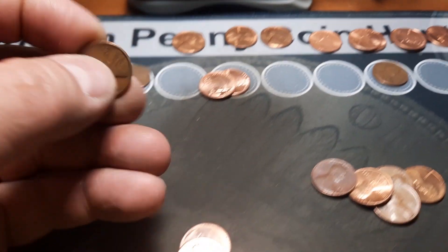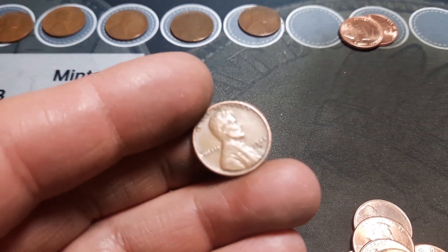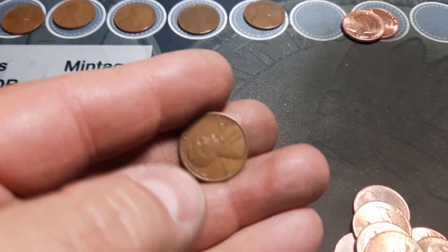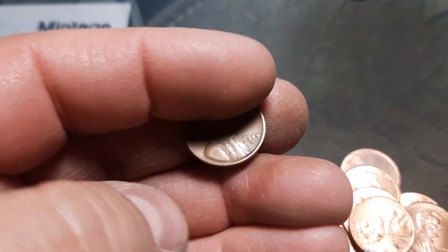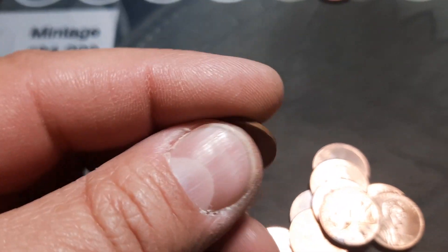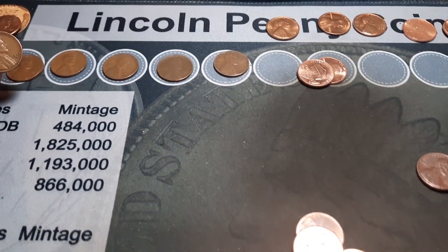Same roll, wheat penny number 13, number seven of this box: a 1944 out of Denver. My camera is not being real cooperative tonight.